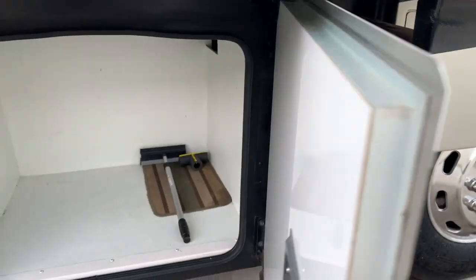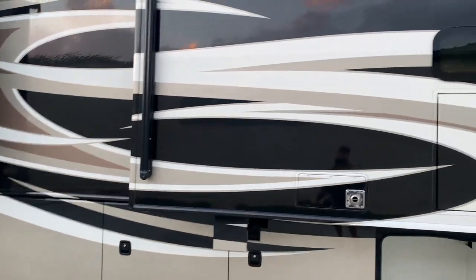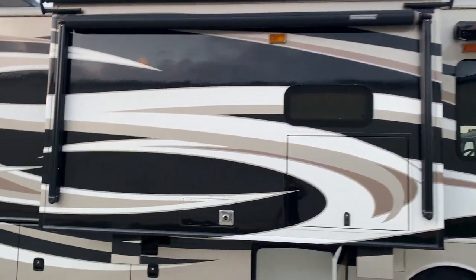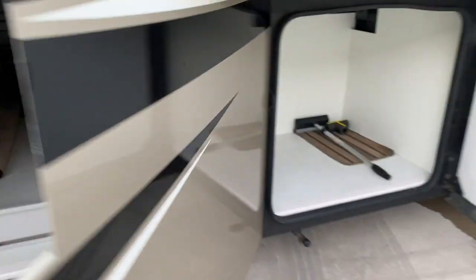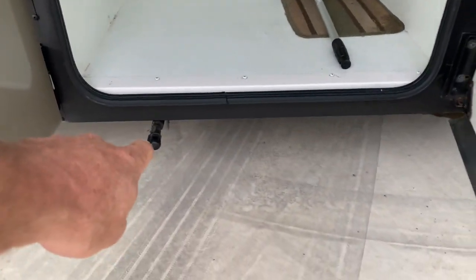I'll put the tire date code in the ad. For those of you watching on YouTube, go to RVTrader.com, type in Advanced RV Centers in the dealer search bar — it'll pull up all our ads and you'll see additional photos for anything I missed during the video. Basement storage is nice and clean, no rust.